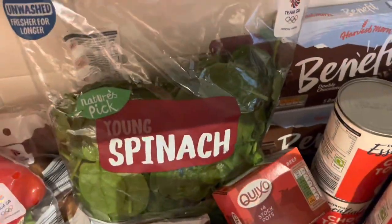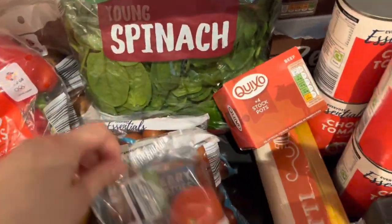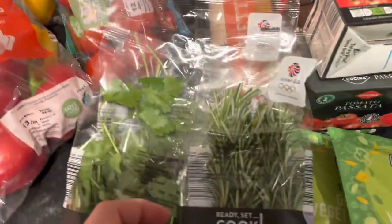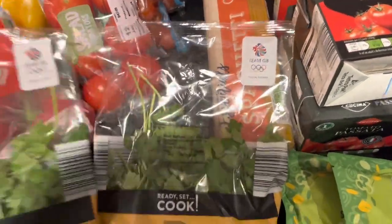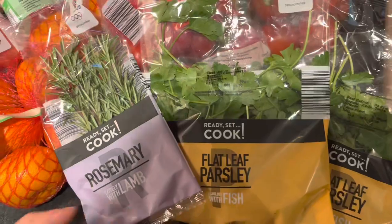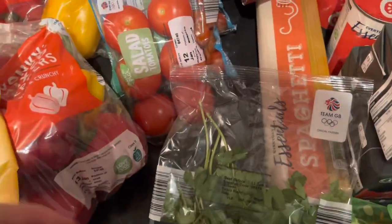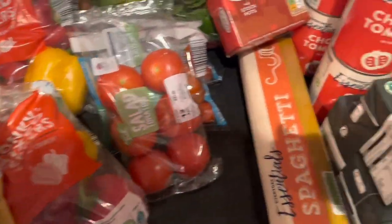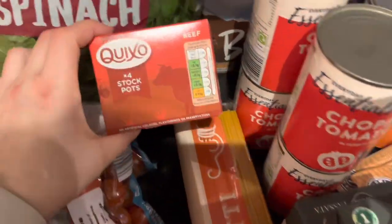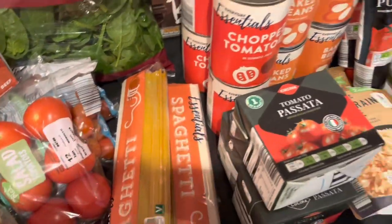A big pack of spinach - this was also cheaper than in Tesco. Two packs of cherry tomatoes, one pack of salad tomatoes. I like to keep them in the freezer so I don't need to worry about waste - anytime I need them, they're right there. Also, four beef stock pots and two packs of spaghetti.